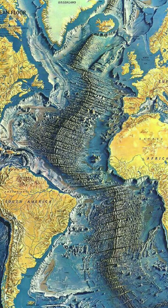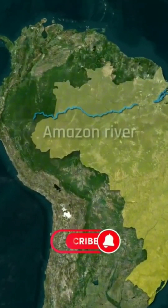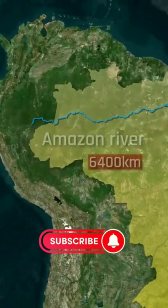Bet no one has ever told you that both the Amazon and Sahara used to be ancient seafloors. The entire Amazon region was once covered by a sea, as evidenced by the presence of freshwater versions of saltwater marine life such as manatees,